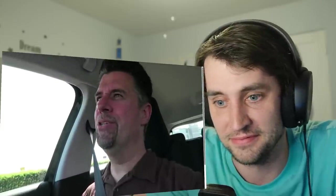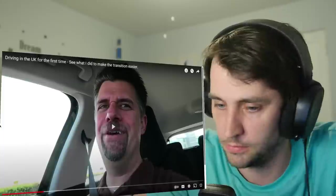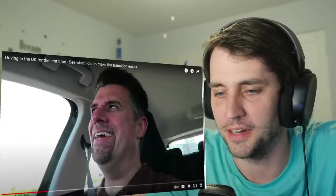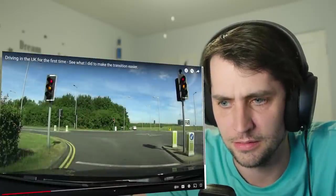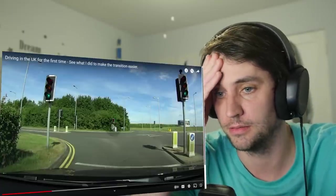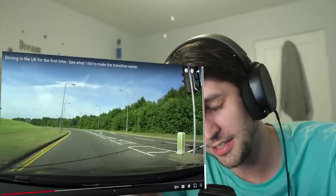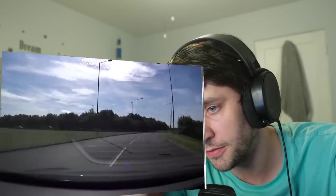I gotta tell you guys, this is really, really strange driving on the left-hand side as opposed to the right-hand side. It's a world of difference. And even just being seated on the other side of the car would be weird — it's a really strange feeling. Oh my God, there's like three lights. I would be so nervous. I have no idea what to do here. Oh my God, I would have gone to the other side of the median already. And there you go — there's the first four cars I would have hit.